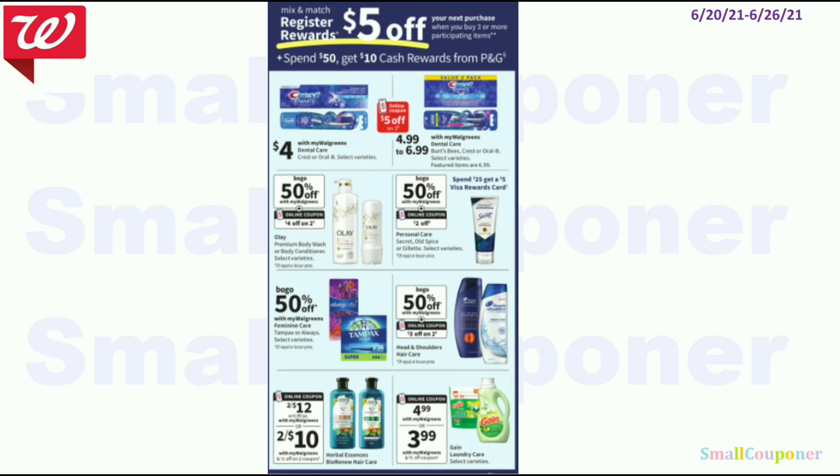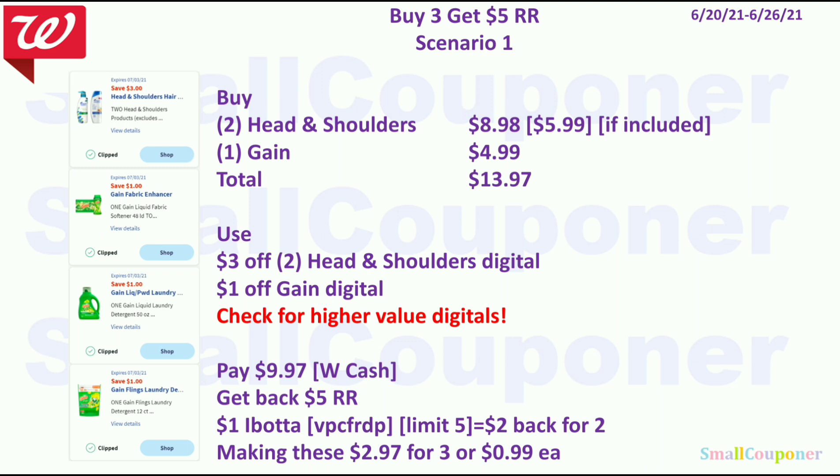This is the buy 3 get a $5 register reward deal. Scenario 1: Buy two Head & Shoulders — if the $5.99 ones are included, buy two for $8.98 because they are BOGO 50% off — and one Gain for $4.99, total $13.97. Use $3 off 2 Head & Shoulders and $1 off Gain. You'll pay $9.97 with Walgreens cash and get back a $5 register reward. There is also a $1 Ibotta rebate for Head & Shoulders (limit 5, referral code VPCFRDP). Get $2 back for buying two, making these $2.97 for three or $0.99 each.